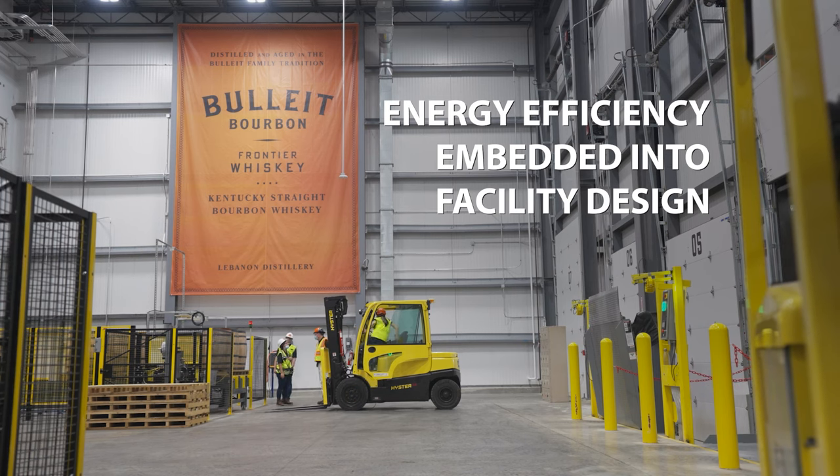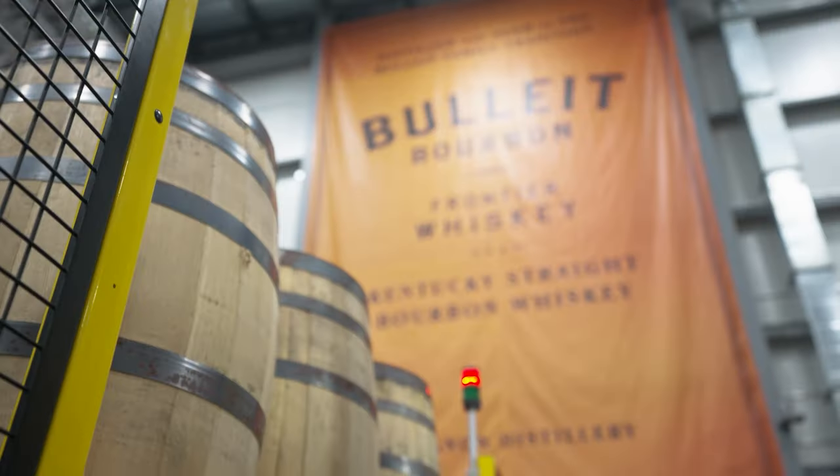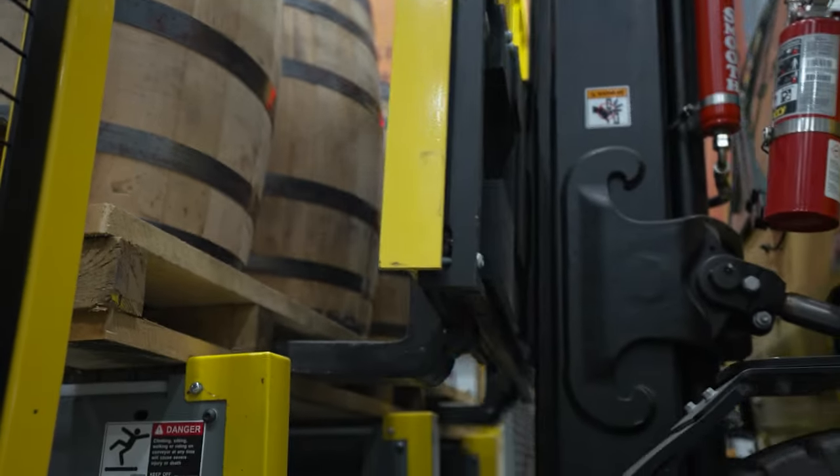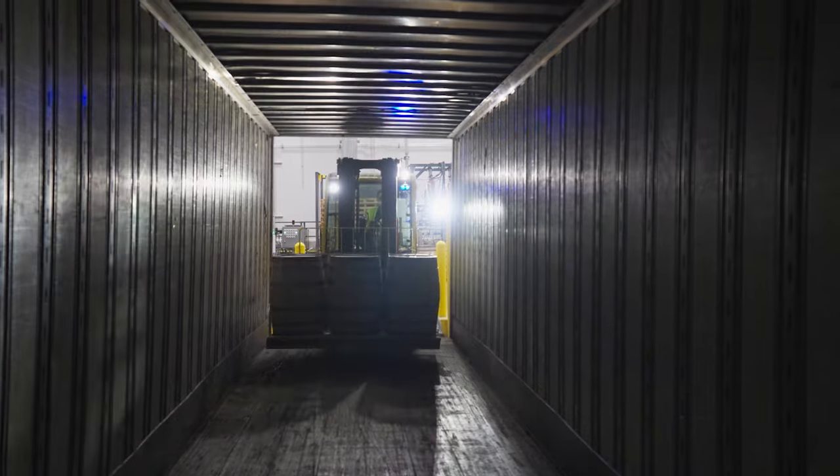All of our forklifts and our trucks that send our barrels to warehouse one are all electric, which plays a part in making us one hundred percent carbon neutral.